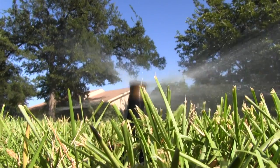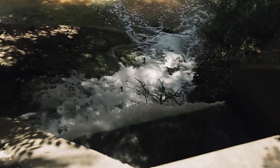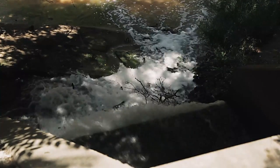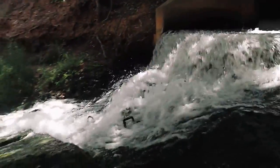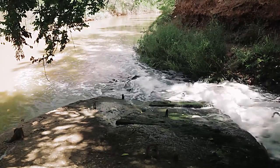As Wichita Falls residents struggled to conserve water at home and on the job, the city was sending more than seven million gallons of water from its wastewater treatment plant — already treated with four different cleansing processes — downstream to other cities. The water discharged is cleaner than the water in the river, and cleaner than the water in the lakes already used as drinking water.